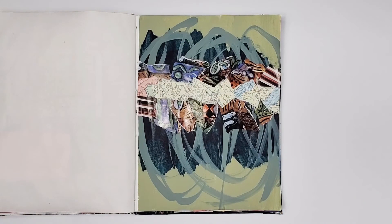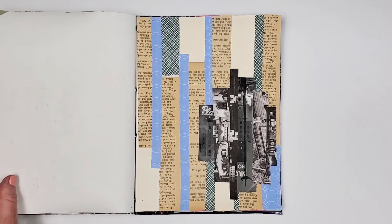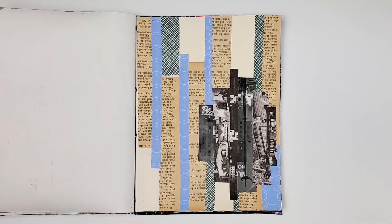This is another mixed media collage using papers that a student gave me. Even though I'm moving away from this style of collage, I'm happy with the way this one turned out. I love the contrast between the muted colors of the ground against the black, white, and gray focal point.